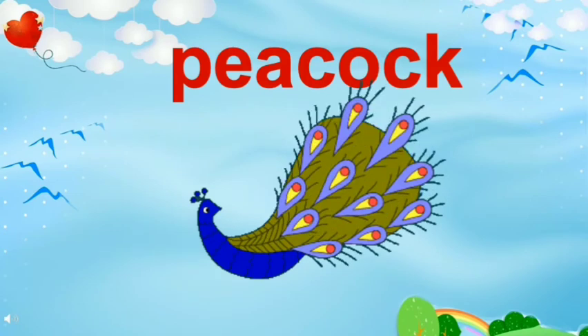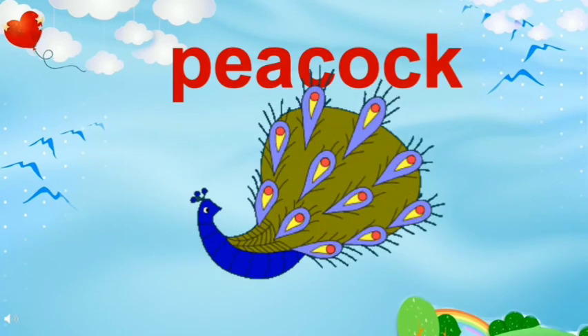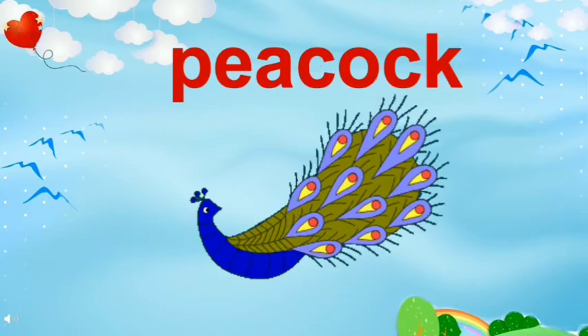Wow, a beautiful peacock. It's so happy. Peacocks enjoy dancing when it rains.